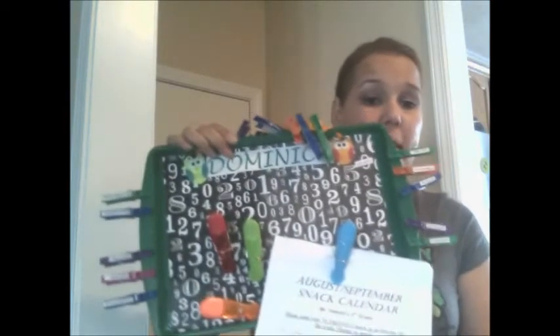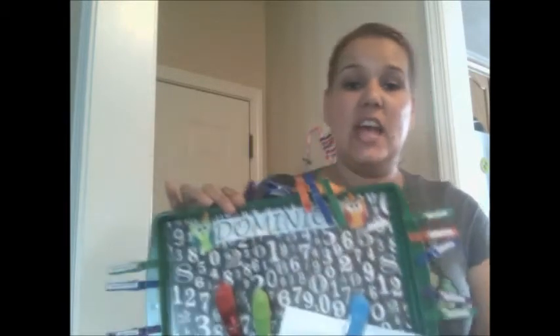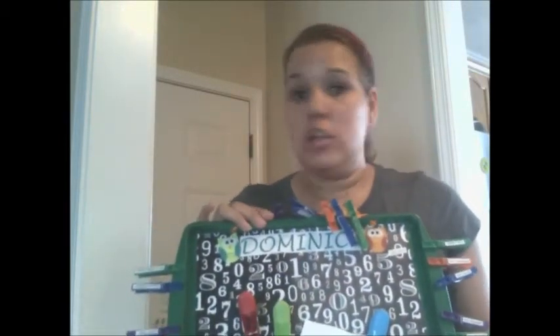So without further ado, today I'm going to be talking about a Kids Command Center. This is going to be a way to help you out during the day, all day, even at night time, to get your kids going and to actually get their chores put on here.